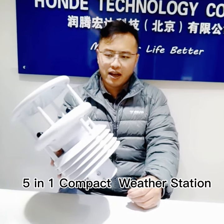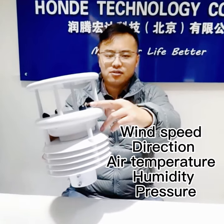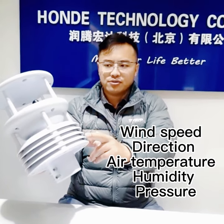Greetings from Marvin from Honda Tech. Today I will introduce our 5-in-1 compact weather station. And you can check — it has an ultrasound wind speed and wind direction sensor, and it measures air temperature, humidity, and air pressure.